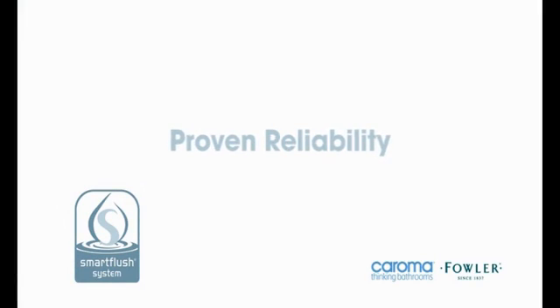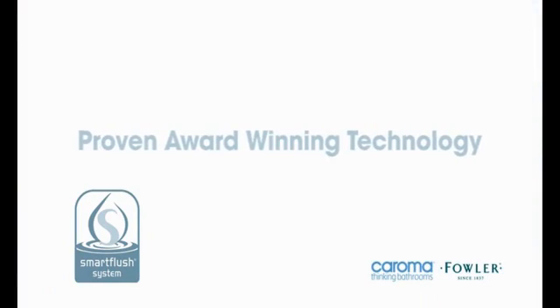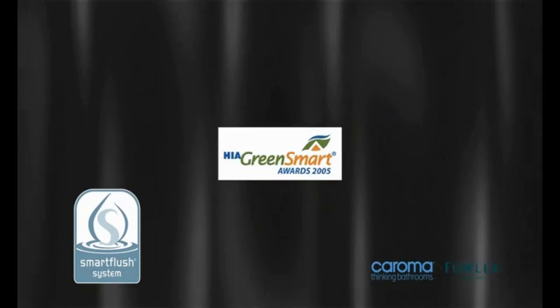Proven Reliability. It is the world leader in dual flush technology. Proven Award Winning Technology — it's recognised as the benchmark in toilet suite innovation and has a number of national awards.